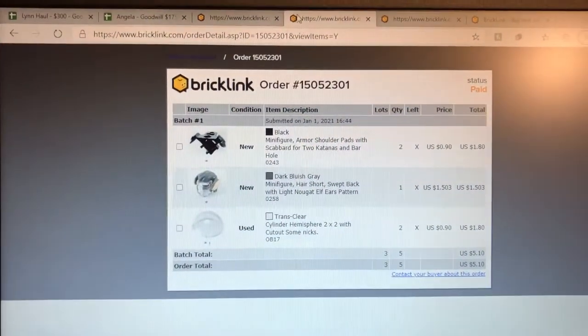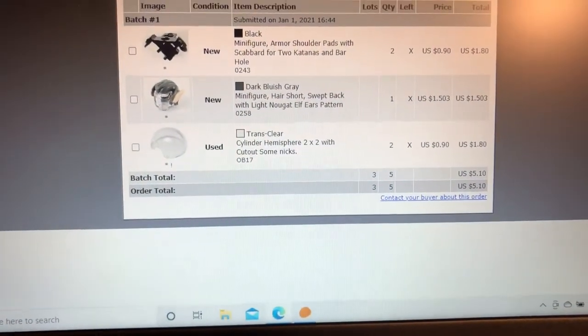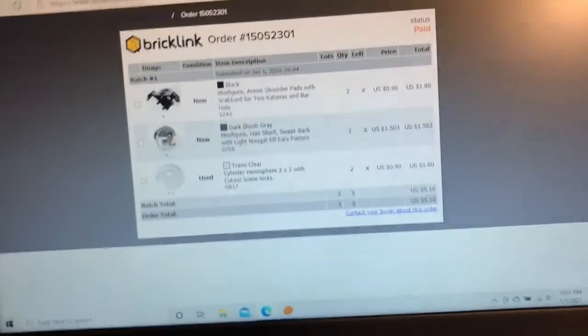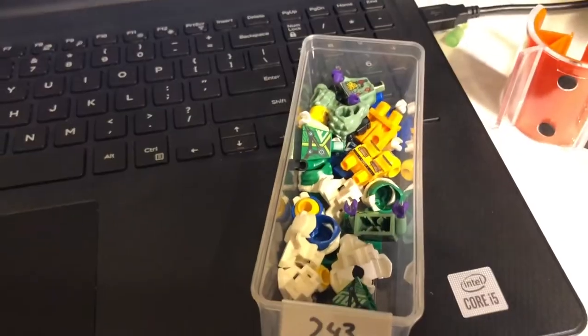My next order has some new parts and a couple of used parts. $243 is not there — it's over behind all my haul video stuff that's already come out. $243 is down here. And they've got two of these black armor pieces.